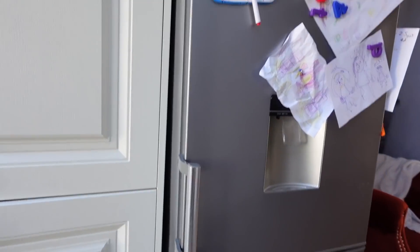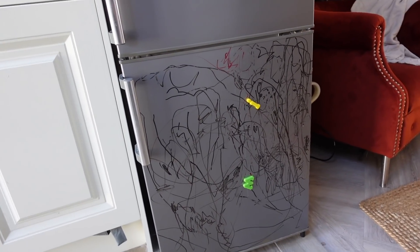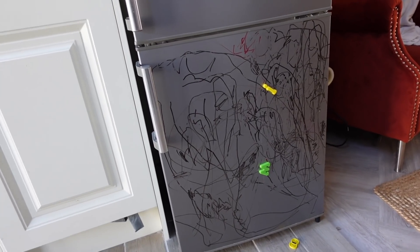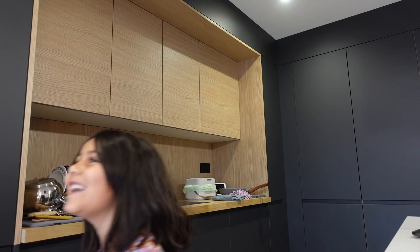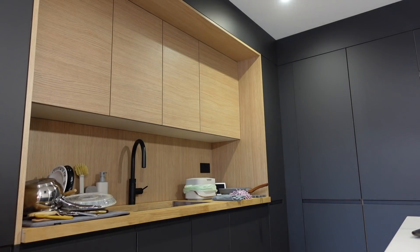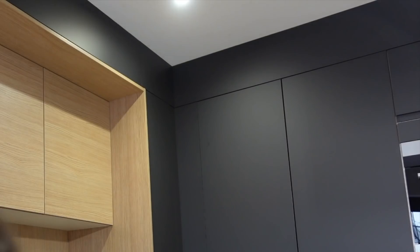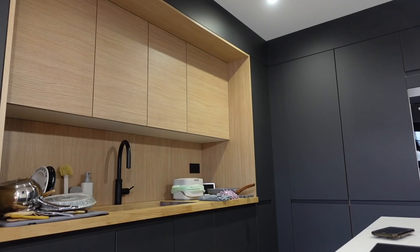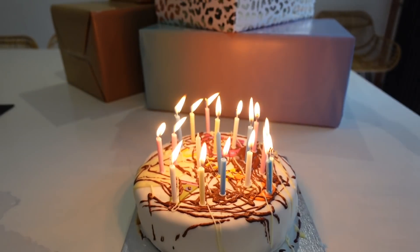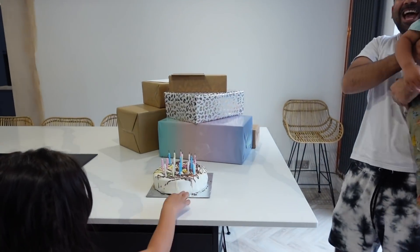Mika drew me lots of pictures on the fridge and did a really big picture with a marker pen. He tells me about his pterodactyl drawing. Then - one, two, three - happy birthday to you! Open your eyes! Happy birthday to you, happy birthday dear Mama, happy birthday to you! That's so sweet - wow, this cake is quite difficult to hold. How cute is my cake?